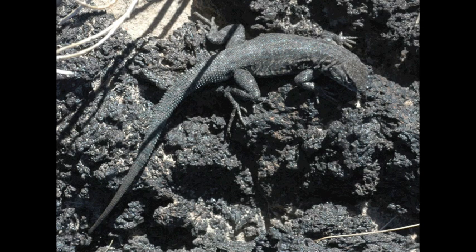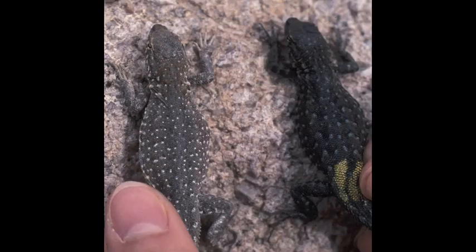Side-blotched lizards are abundant at the Pisgah Lava Flow, and they are black in coloration. This coloration makes them cryptic on the lava, which is important so that they can hide from predators. The coloration of the Pisgah lizards contrasts with that of lizards that live off of the lava flow, which are brown or tan in coloration.